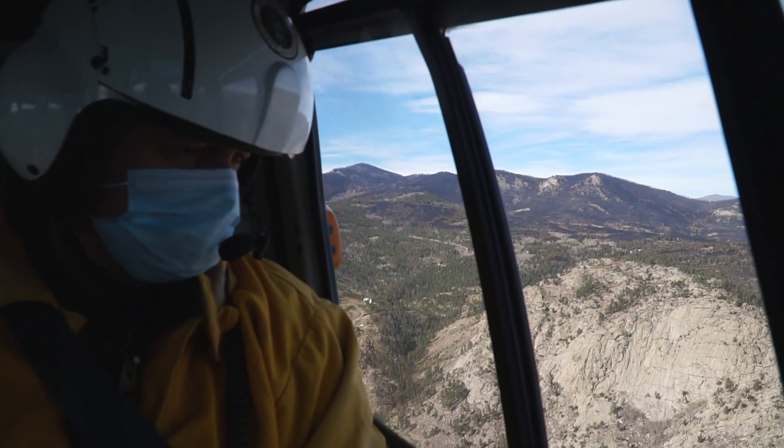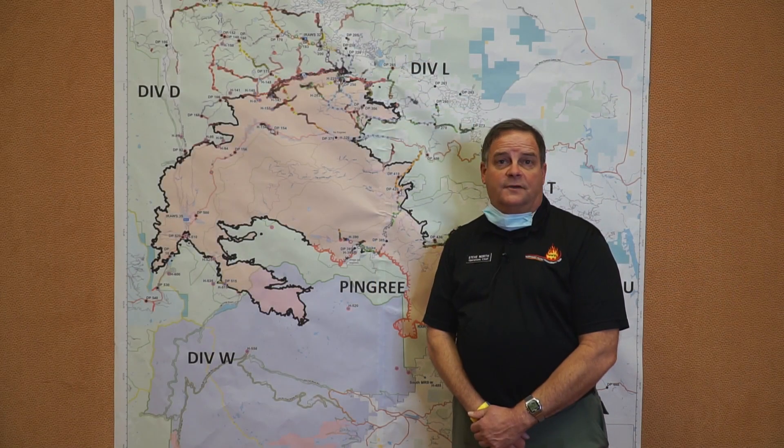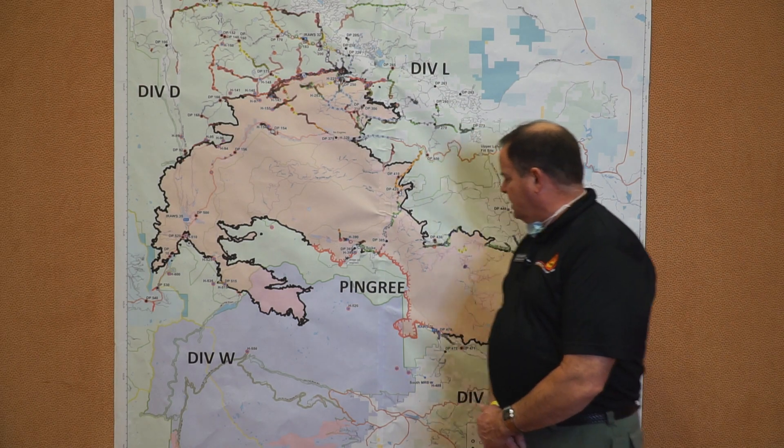Yesterday I was able to get up and take a flight. That flight was posted up on YouTube and Facebook for those of you that haven't seen it, so you might check it out.